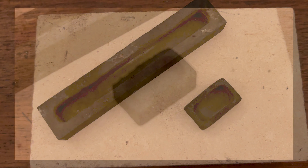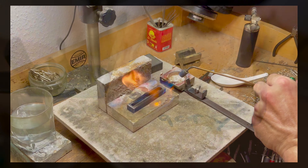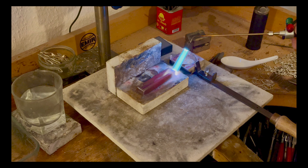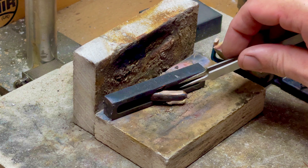Then we have graphite ingot moulds. The pros are they provide excellent thermal stability, allow for a smoother release of ingots, and they're environmentally friendly as they don't oxidise. The cons are they wear down more quickly than metal moulds, they're more fragile and prone to breaking if not handled carefully, and they might require a learning curve for those accustomed to traditional materials.